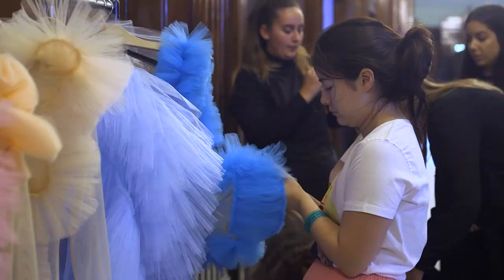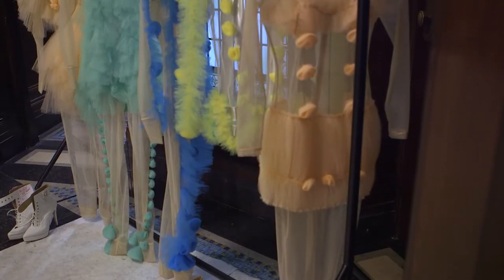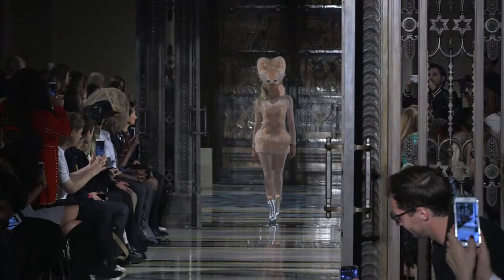It's been an amazing experience working with Pam Hogg — her creativity, her amazing contrast of fabrics, her poppy colours. It was really nice to bounce off with inspiration for the hair and how the clothes translated into the hair.